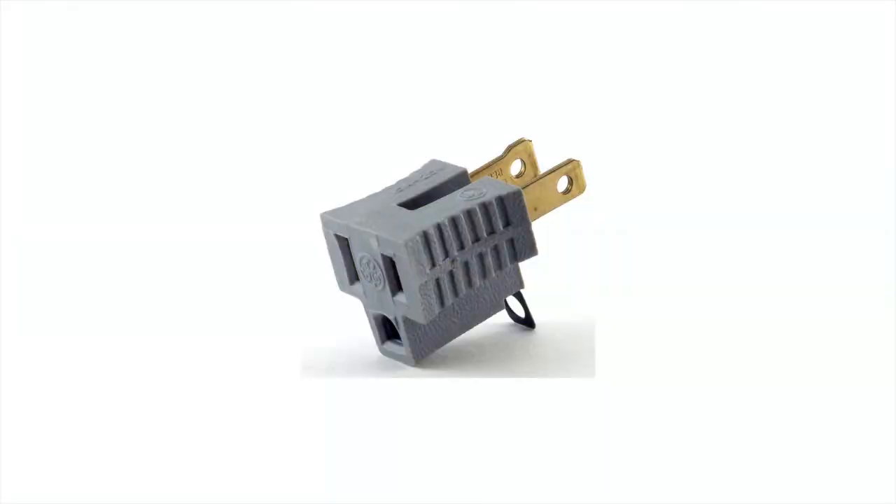We've also heard that some users have used a device called a three-prong to two-prong adapter, and that this has stopped GFCI tripping for them. These adapters simply plug in between the appliance and the outlet. They cost just a couple of dollars and are available all over online or at any hardware store. We do not endorse the use of one of these plugs because they eliminate the appliance's ground connection, though they are used very commonly and use of one would not void your mixer's warranty.